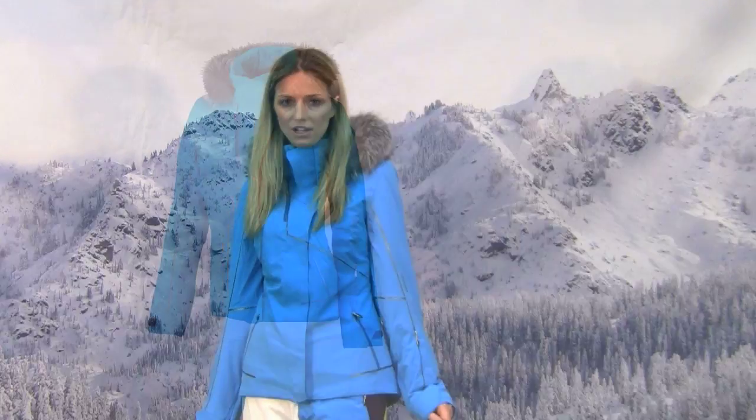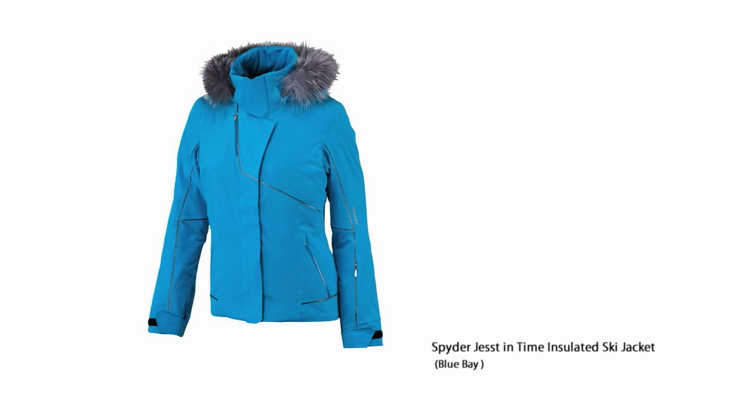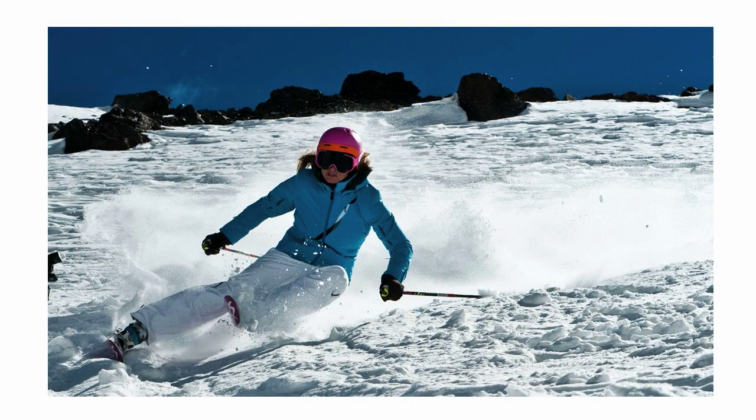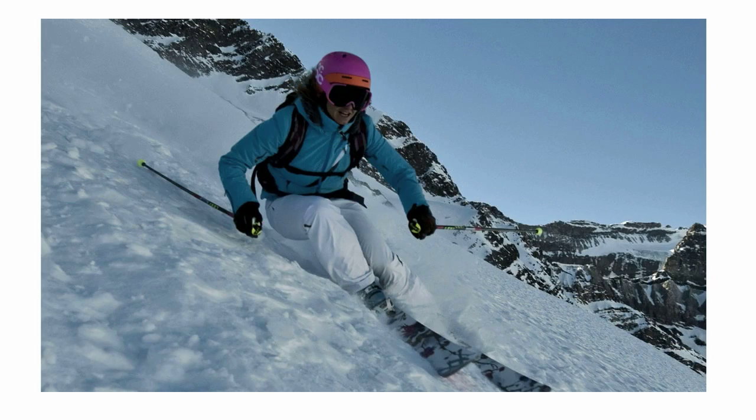Hi, I'm Laura from PeterGlenn.com and I'm wearing the Spyder Justin Time Jacket for women. This jacket is named after pro skier Justin McMillan and it is incredibly comfortable. It has four-way stretch fabric so every way that you move, the jacket moves with you, so you're very, very comfortable.